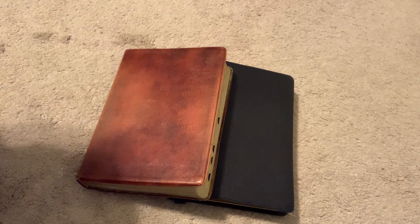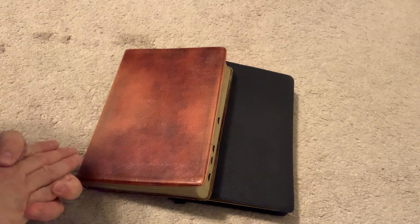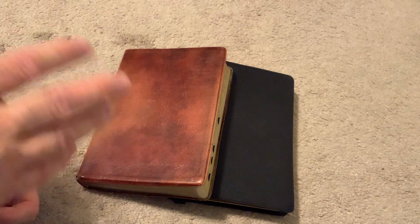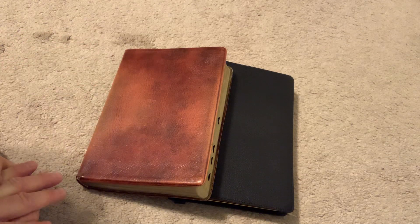Most of you know my favorite Bible is the Cambridge Turquoise, the goatskin leather with a leather liner. Also, the second one is the Church Bible Publishers Center of Column Reference Bible, the Turquoise. I really enjoy the top grain leather. They also have an iron calfskin, and I think they have it in water buffalo as well.